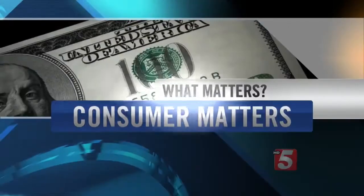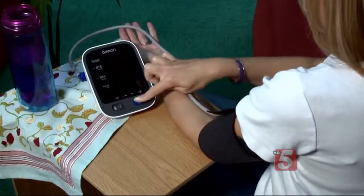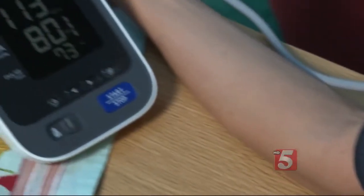Consumer Reports says that beating the odds may be as simple as monitoring your blood pressure with the right monitor. Regularly testing your blood pressure at home has numerous health benefits — it may even save your life. Self-monitoring at home gives you instant feedback, and that's a good thing because you really want to know right away if lifestyle changes and medications are really helping.